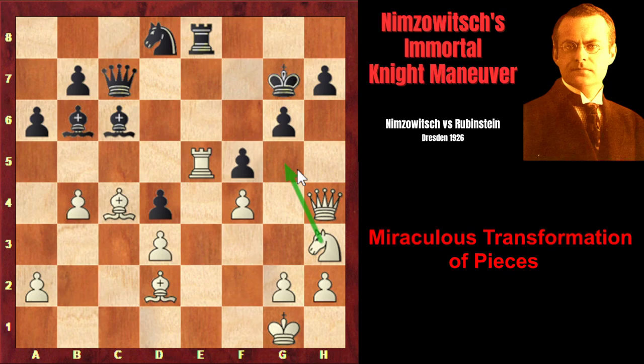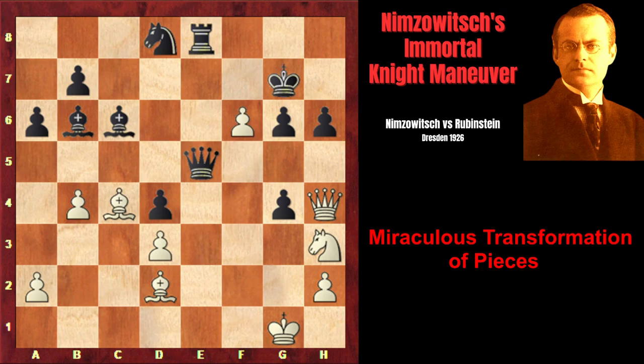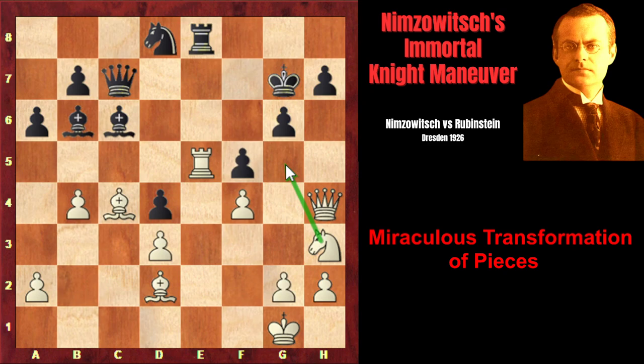White is threatening very unpleasant Ng5, and black cannot prevent it by playing h6 to take control of the g5 square, because of very strong g4 completely destroying the kingside. Black wouldn't be able to capture on g4 because the f-pawn would be unblocked, and white would simply play f5, opening the bishop's diagonal and threatening deadly Qxh6. After Qxe5, f6 check lures the queen to f6. After Qxf6, the king wouldn't be able to move to f6 anymore, and Qxh6 would simply be checkmate. That's why, to prevent Ng5, Rubinstein played Nf7, taking under control the g5 square.